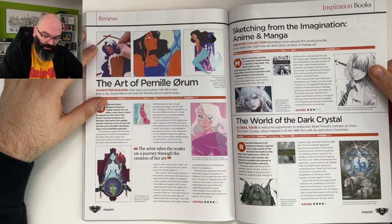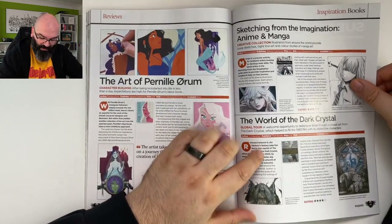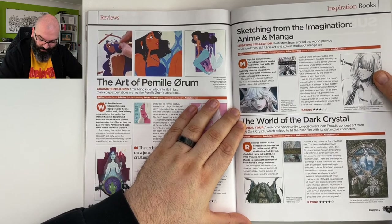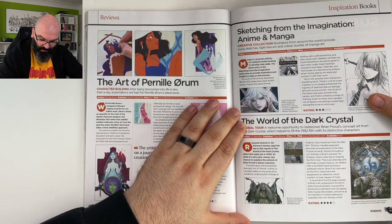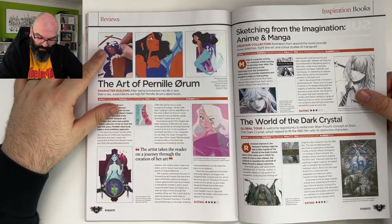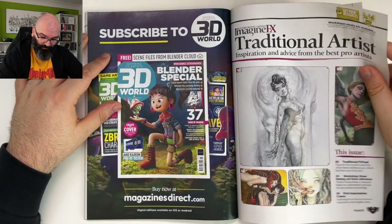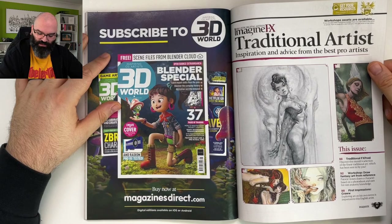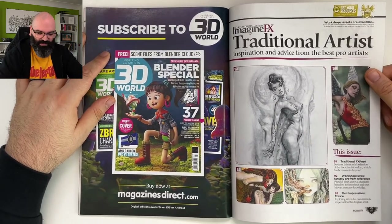I'm not even reading why she only got four stars. 'Sketching from the imagination.' Anime and manga. 'The world of Dark Crystal' — this is interesting. Is it Brian Froud? Wait, this isn't the bestiary — my bad. Anyway, the one with Iris is extremely good. ImagineFX traditional artist section — I didn't realize they were dividing this between traditional and digital.